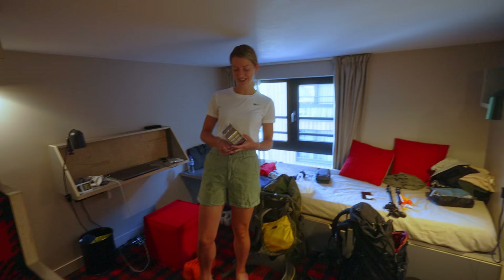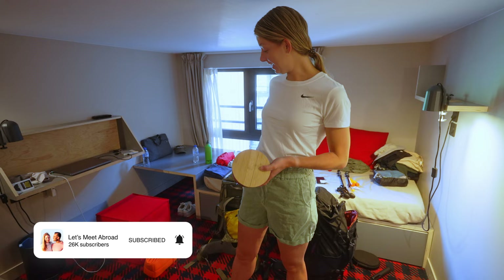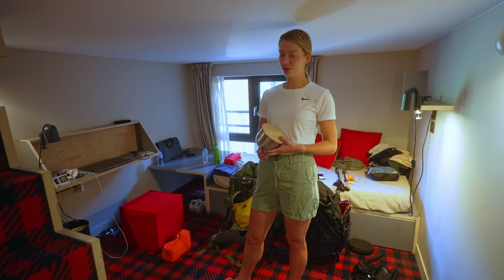Good morning from La Souche, from the Rocket Pop Hotel where we are staying. As you can see, there's all this mess around me — we are packing our bags. It takes some thinking, and you don't want to take too much.